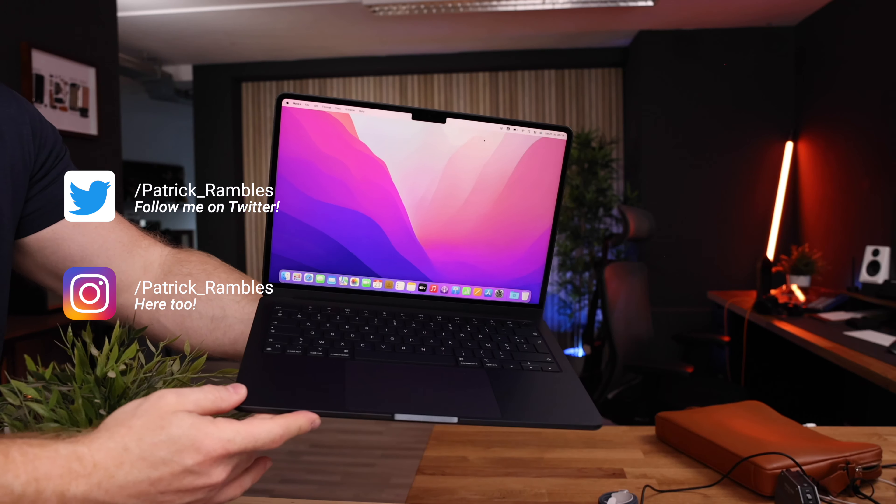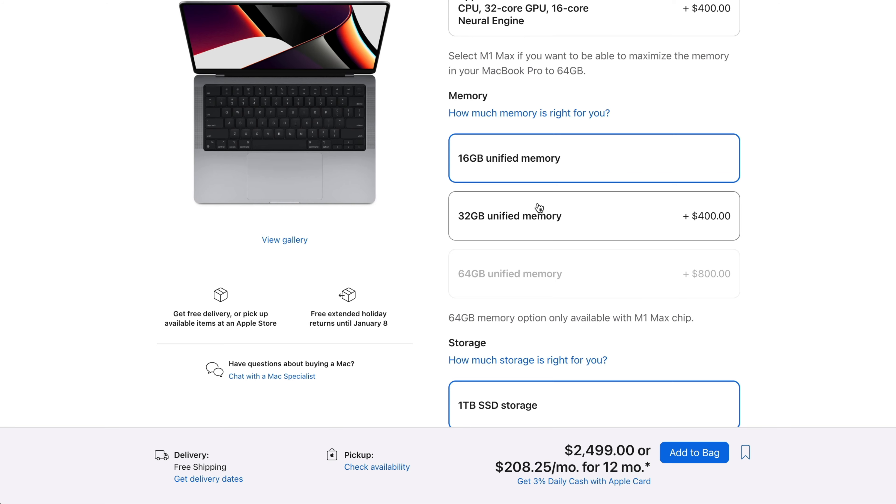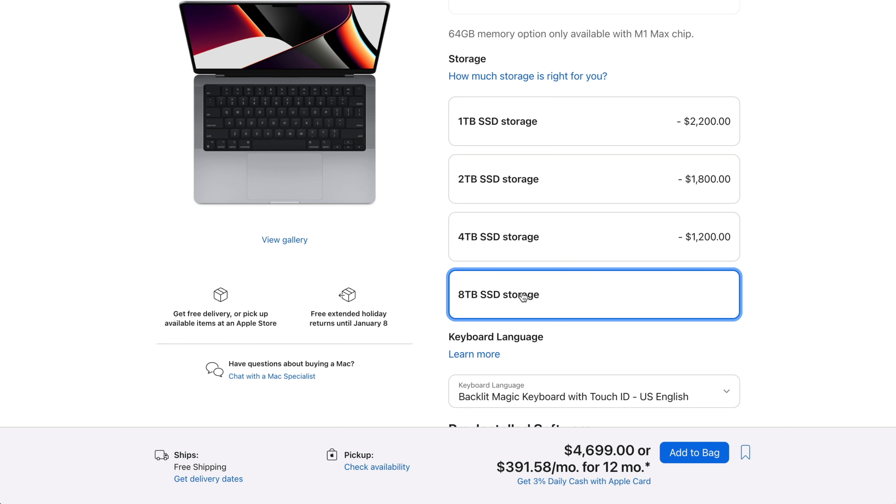Internal storage is one of the most expensive things when you're configuring your new Mac — it can literally almost double the price of your new machine, and of course that is not ideal. So the most obvious solution is to configure the lowest possible storage configuration that will serve your essential needs and to use external storage for all your other files and media.